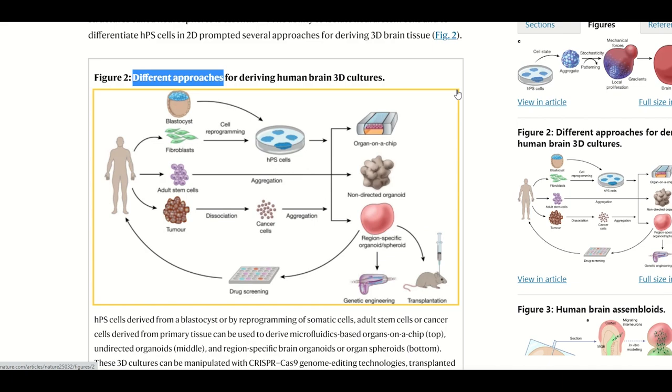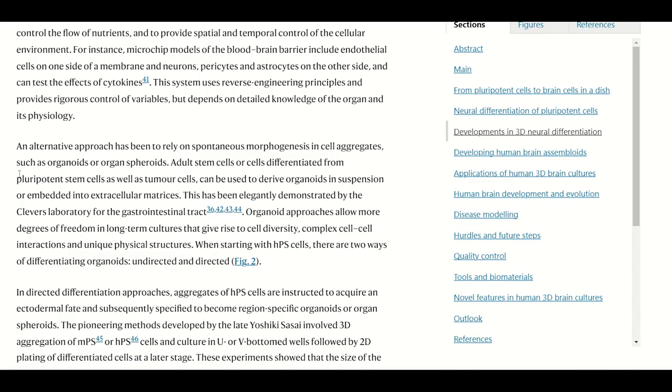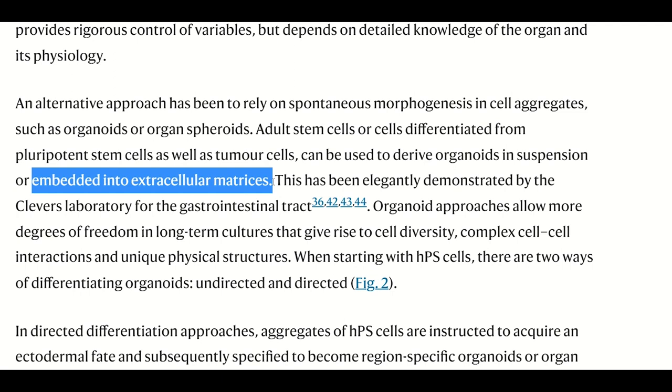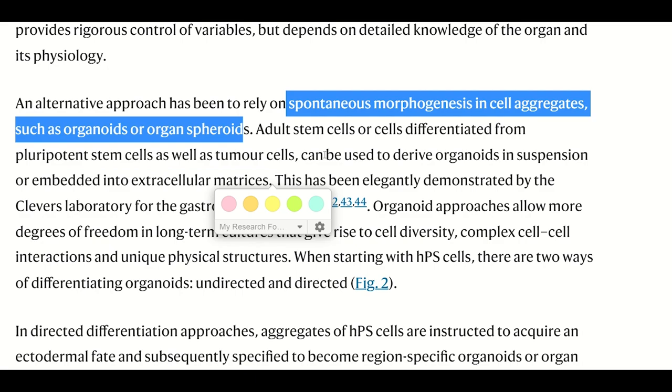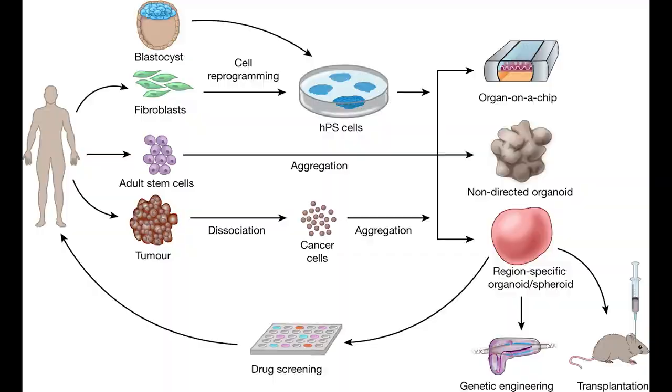The non-directed method refers to keeping things spontaneous — the idea that you just embed the cells in suspension or in a matrix, but otherwise give the cells freedom to give rise to cell diversity and form complex cell-cell interactions. Obviously it wouldn't be wise for it to be fully spontaneous because as an experimentalist, you want your model to provide enough reproducibility or to resemble something we would see in our bodies. So this is one of the limitations: how can we be certain we're actually seeing physiological cell interactions?